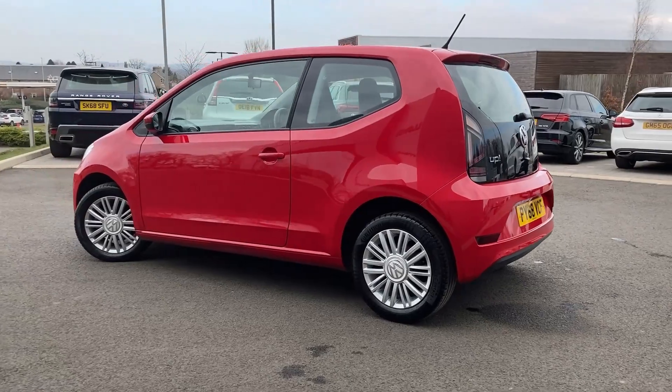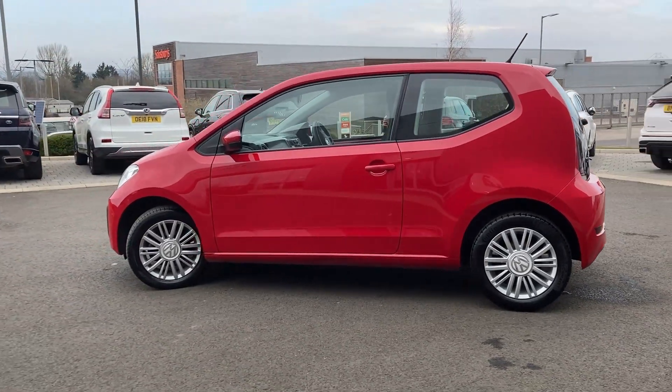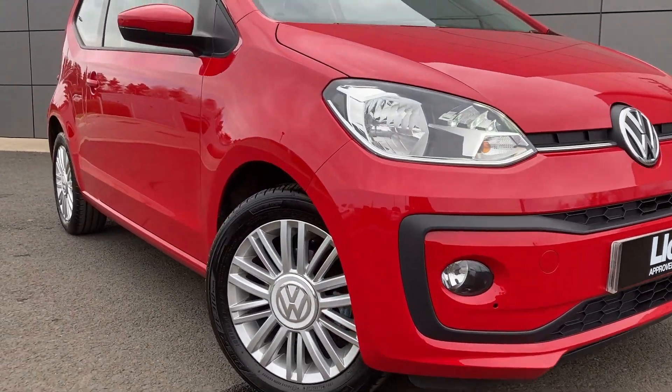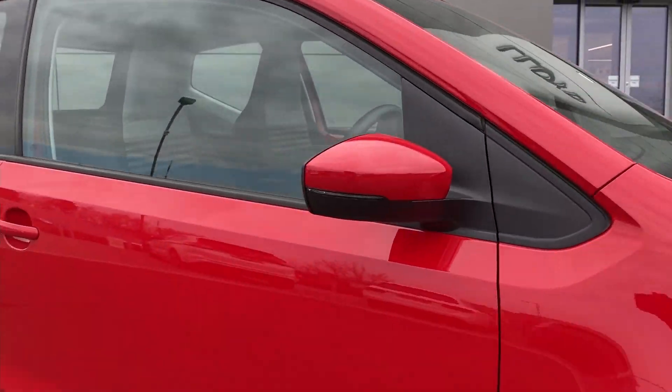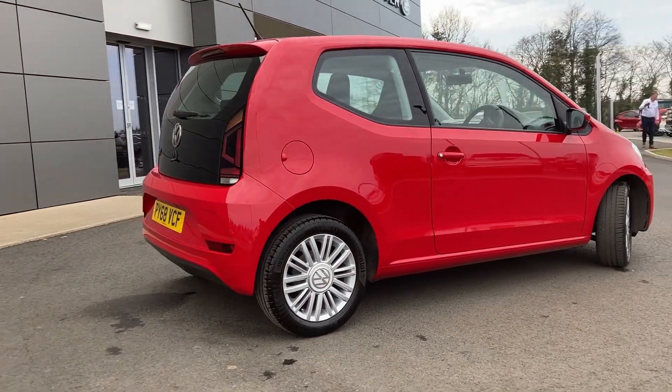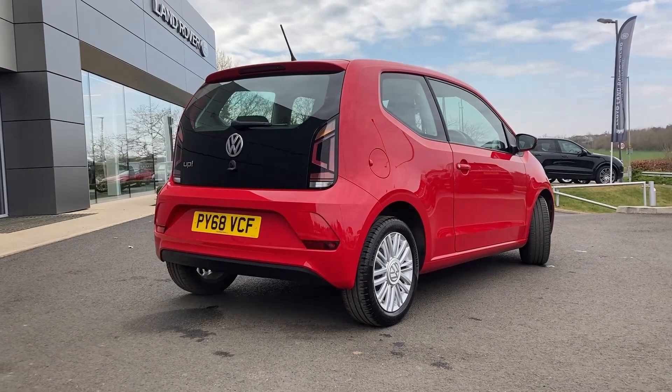Some of the standout features on this car include allergen headlamps and front fog lights. As we pan over the car we can see that the paintwork is in fantastic condition, and you can see the glass tailgate.